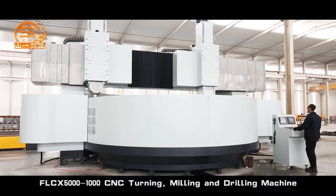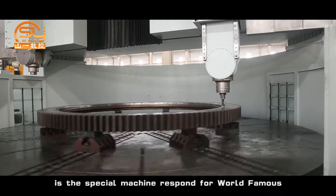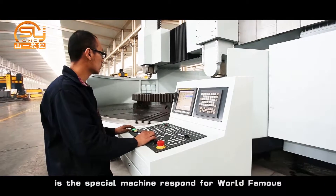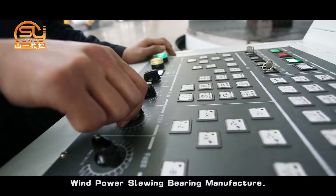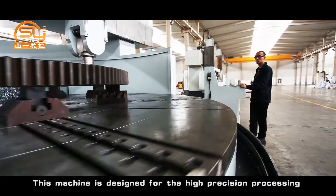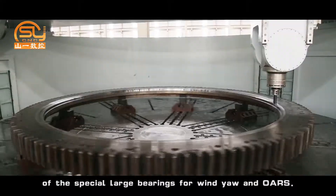The FLC-X5000-1000 CNC turning, milling and drilling machine is a special machine developed for a world-famous wind power slewing bearing manufacturer. This machine is designed for high-precision processing of special large bearings for wind yaw and OARS applications.